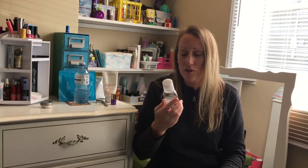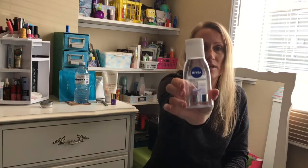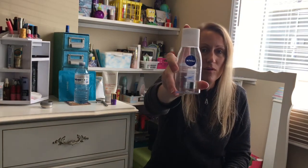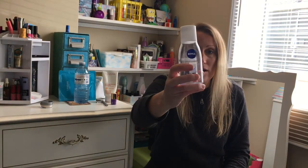I'll tell you if I repurchased them and why, or why not. First is the Nivea Express Eye Makeup Remover, 125ml. I got this in a pack with other Nivea products. I found it good — I wouldn't say it's the best eye makeup remover I've used, but with my makeup remover routine I always use a liquid.